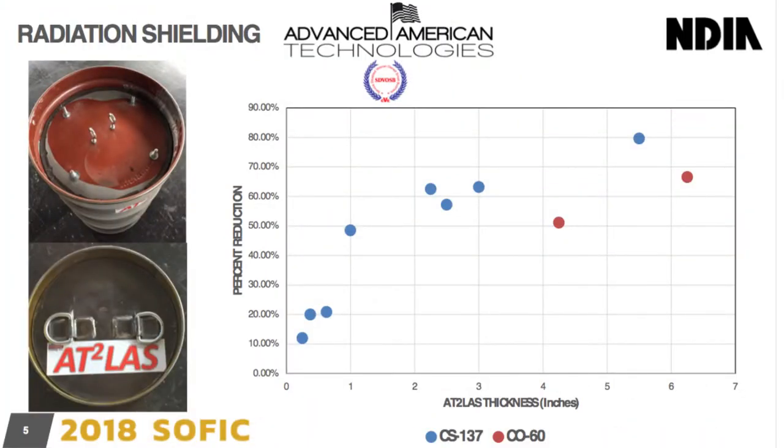As far as radiation shielding goes, we identified by accident that we have some radiation shielding properties. We've had it tested by two different companies — one for cesium-137 and one for cobalt-60, which is pretty significant. What that equates to is we can take lead out of the equation when it comes to shielding against cobalt-60, which is a very difficult material to stop.